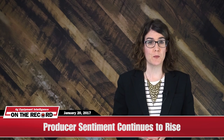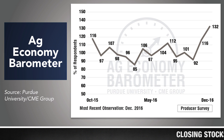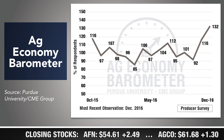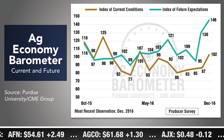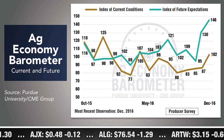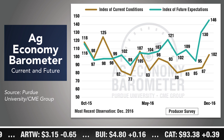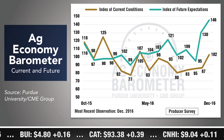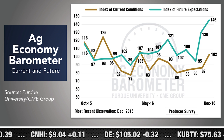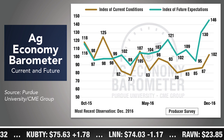On January 10th, Purdue University's Center for Commercial Agriculture released its December Ag Economy Barometer reading. The latest reading of 132 marks the second month in a row that the index has increased and is the highest reading since October 2015. December's reading was 16 points higher than the previous month and 40 points higher than October's reading. Although both the index of current conditions and index of future expectations increased during December, the biggest improvement was in producers' expectations about future economic conditions. The index of future expectations rose to 146 in December, 51 points higher than during October and the highest reading in 15 months of data collection.